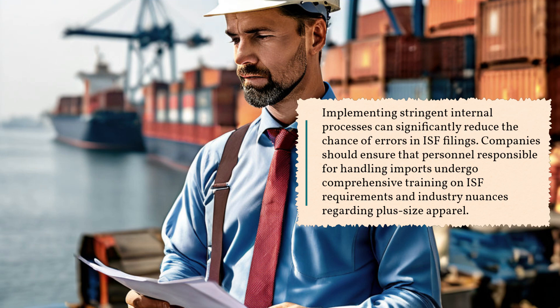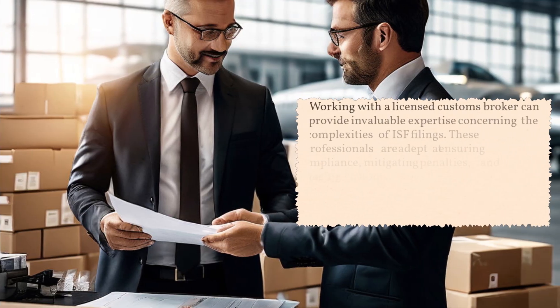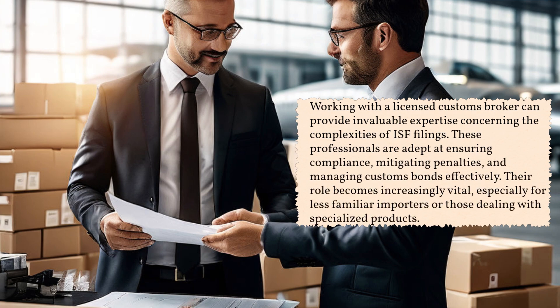Implementing stringent internal processes can significantly reduce the chance of errors in ISF filings. Companies should ensure that personnel responsible for handling imports undergo comprehensive training on ISF requirements and industry nuances regarding plus-size apparel.